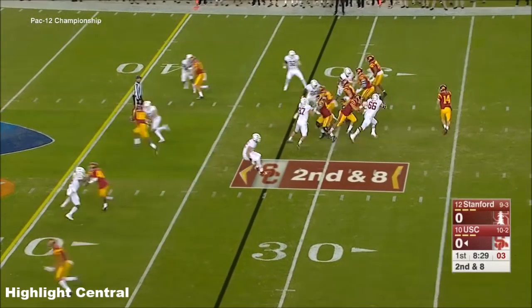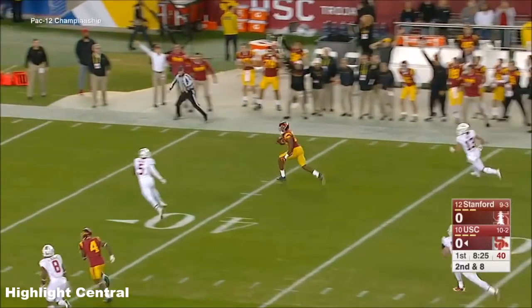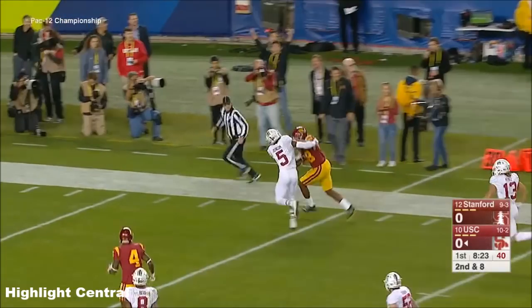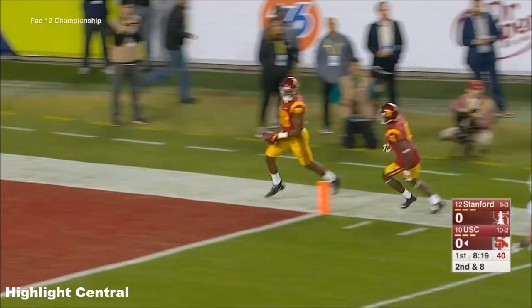Second and eight here, here he comes after Sam Darnold, and it is complete — Imater Bebe downfield, explosive play from the big tight end.